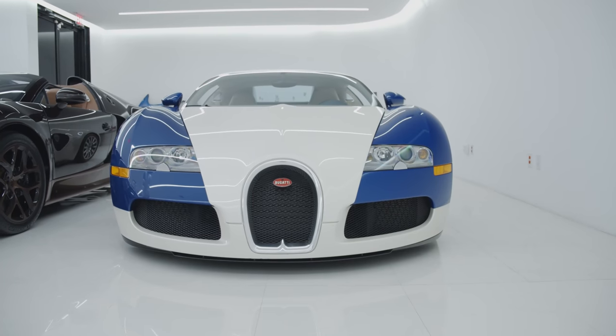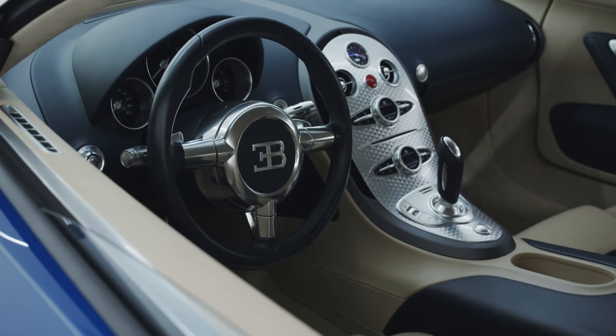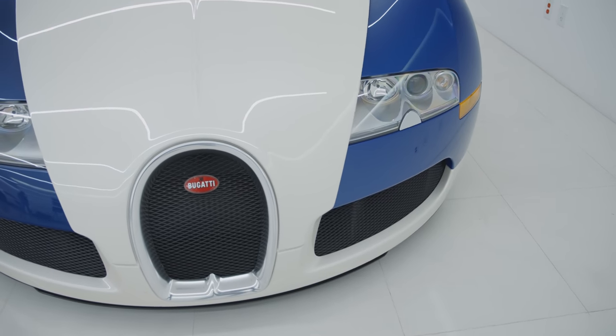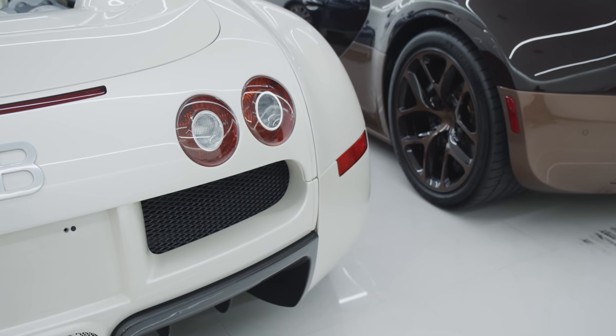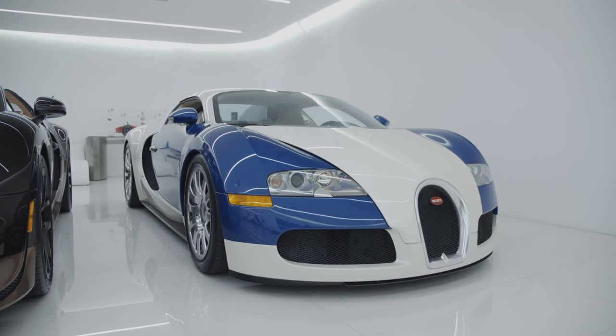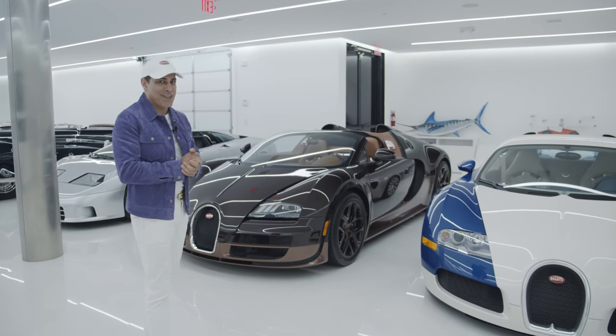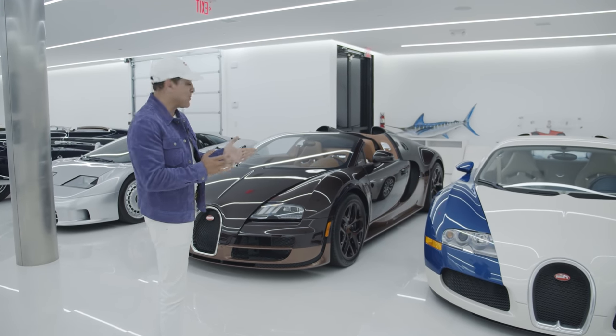Right here, we got the Bugatti Veyron 2006. This is probably the only car I have stock that's not a one-off one, and still pretty cool. This was a car that broke the speed limit at 253 miles an hour. It's still pretty fast, and it's almost 20 years old.